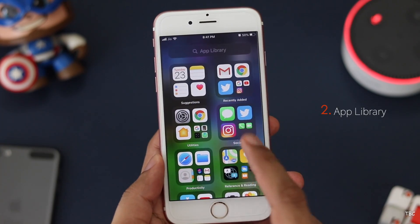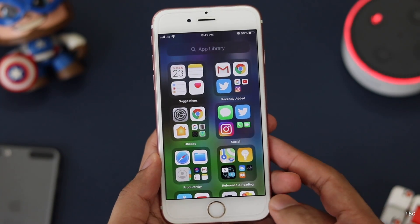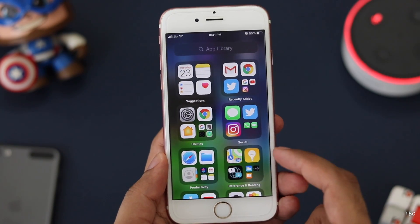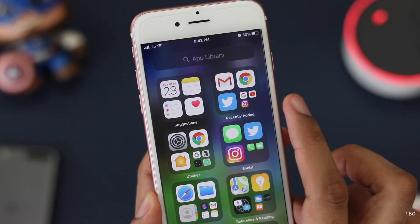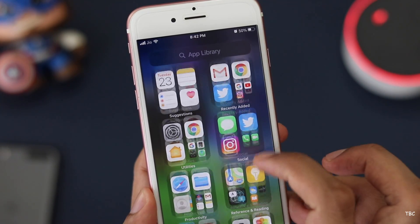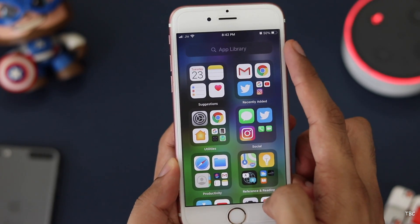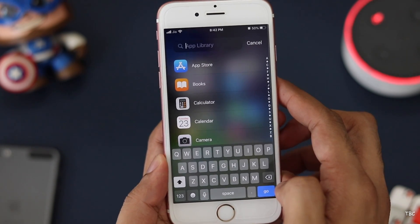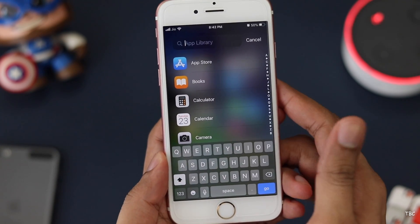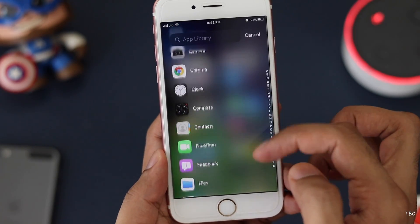The second new feature is App Library — an organized page for all the apps installed. This section is located at the extreme right screen and all apps are sorted based on categories. The top two sections are suggestions and recently added apps, and then everything is sorted based on app type. The best part is you can search for the app you need — clicking search shows all your installed apps in list view in alphabetical order, so you can find what you need by typing the name or scrolling.